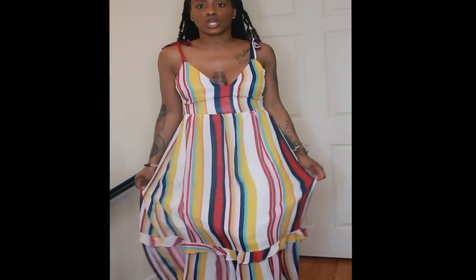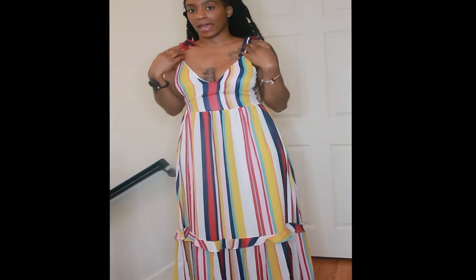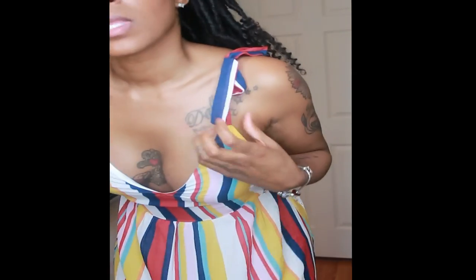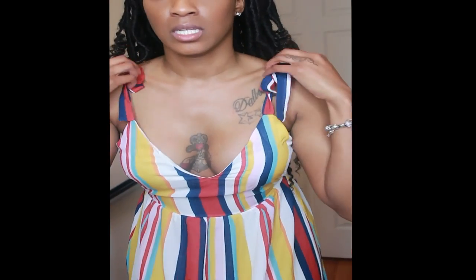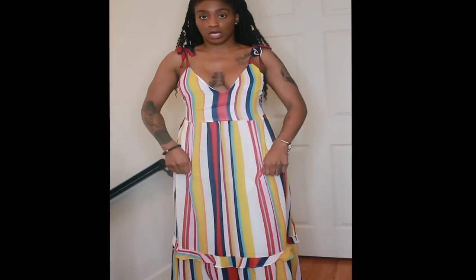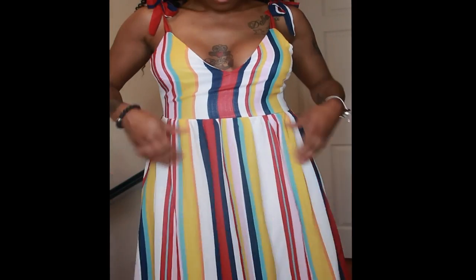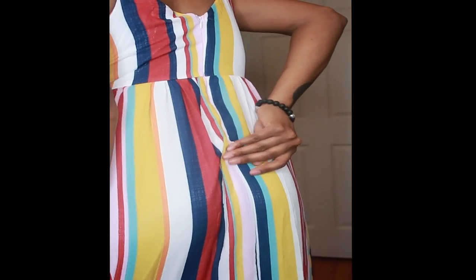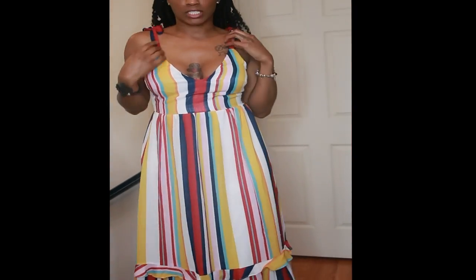Last but not least, we have this maxi sundress — I think this is my favorite out of all four pieces. It's kind of a linen chiffon mix type fabric and it ties at the top. You can loosen the ties to drop the neckline lower. When I first tried it on the neckline was up too high, so I dropped it some. This one has a zipper in the back that starts at the top of your butt and goes all the way up.